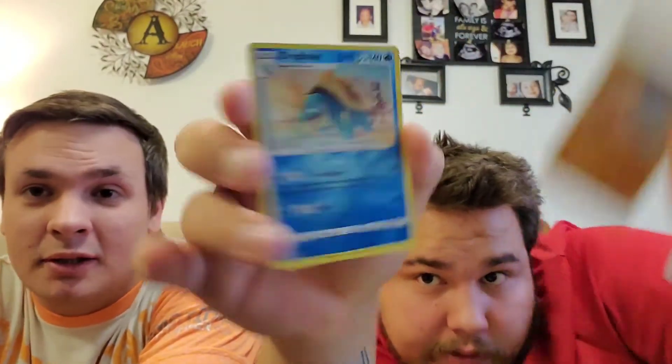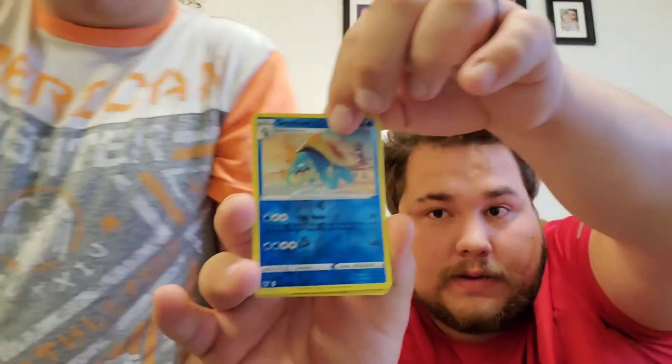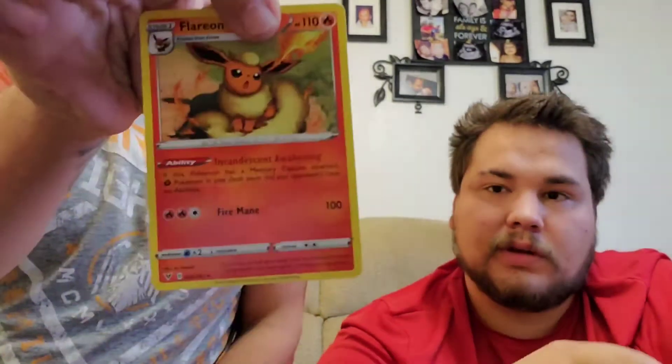Nothing yet. Pretty much with these booster boxes you are guaranteed two amazing rares — that's what the average has been at least. That's a cool card though; the artwork is really good even if the card itself isn't great.